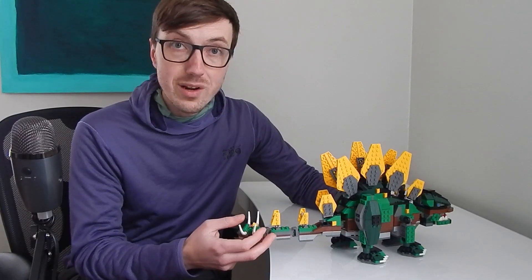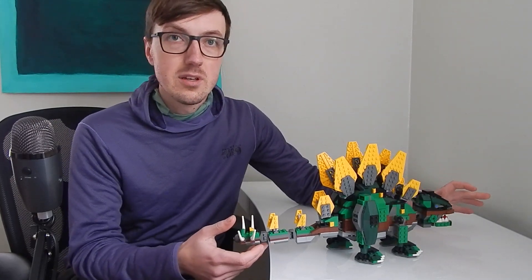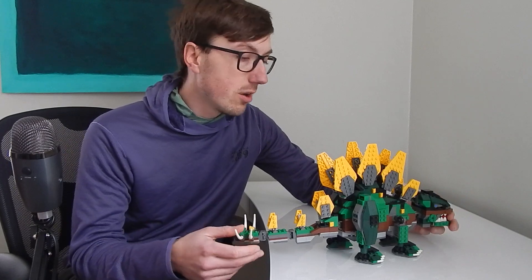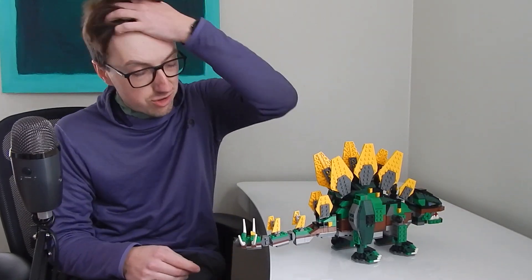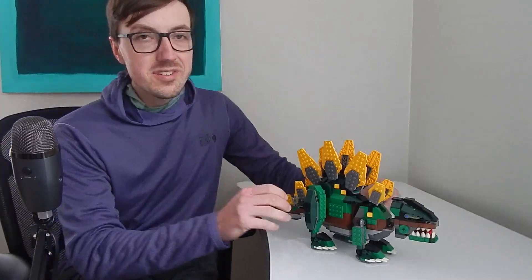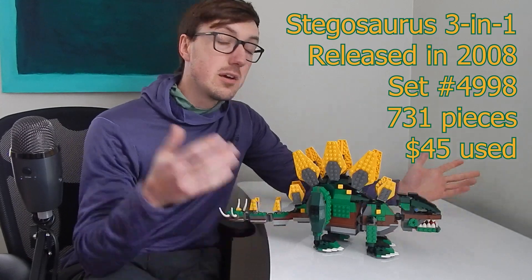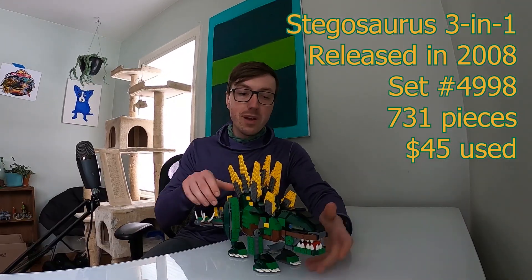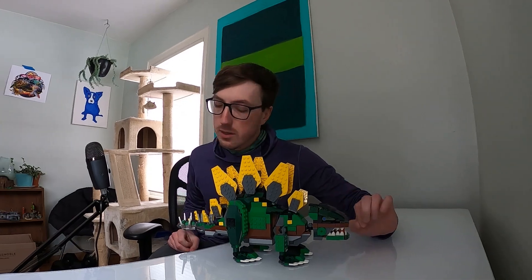This is a Creator 3-in-1 set, which means it doesn't just make the Stegosaurus — it makes a few other builds too, and I'll show those also. But the main build is the Stegosaurus, and it's just such a good main build. This set came out in 2008, it's got 731 pieces, and I paid $45 — that's an amazing deal for how happy this set made me.